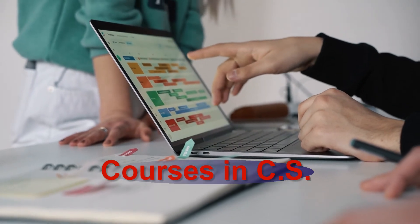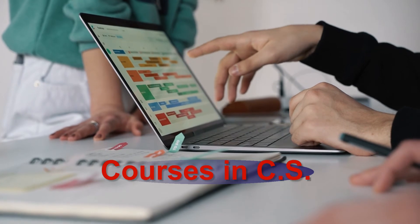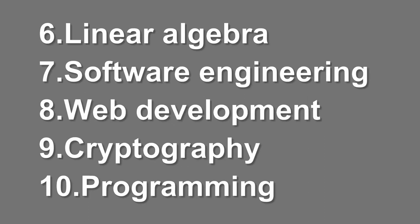What are the courses in Computer Science? The courses in Computer Science include but are not limited to: 1. Theory of Computation, 2. Software Security, 3. Computer Graphics, 4. Algorithms and Data Structures, 5. Calculus, 6. Linear Algebra, 7. Software Engineering, 8. Web Development, 9. Cryptography, 10. Programming.